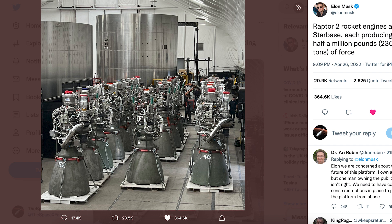Elon Musk posted this awesome picture of a whole load of Raptor 2 engines at Starbase. He said: Raptor 2 rocket engines at Starbase, each producing over half a million pounds — 230 tons — of force.